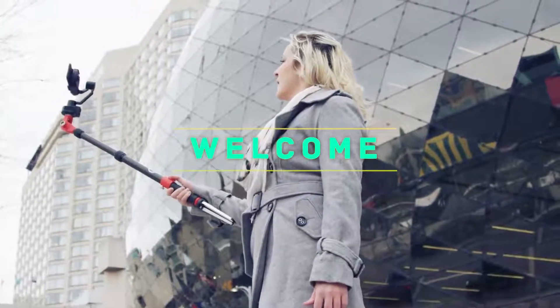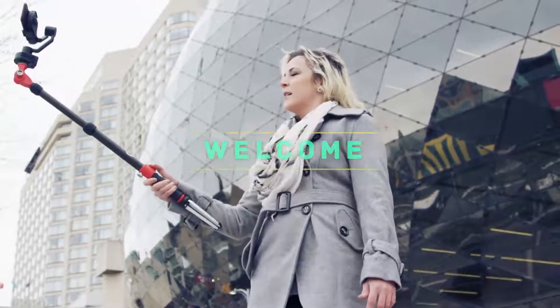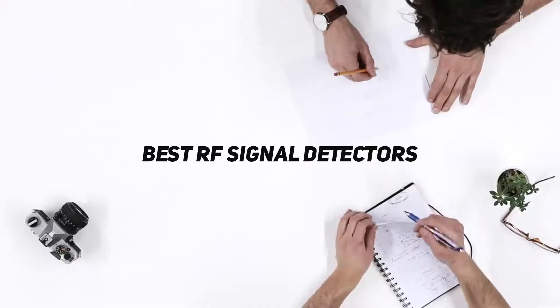Hey, welcome back to my channel. In this video I'm going to talk about the top five best RF signal detectors.